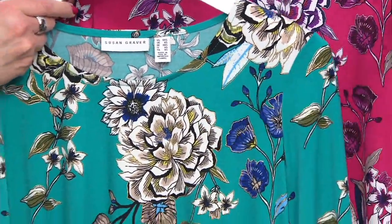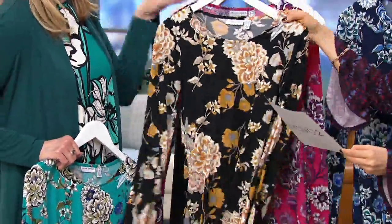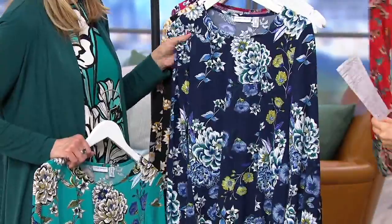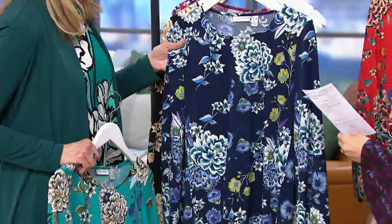Teal combo, pink combo — which would look good on you, Beth — black combo, navy combo. Love that one with a white pant in spring. And then coral combo is almost gone. Easy pay goes away at the end of the show.